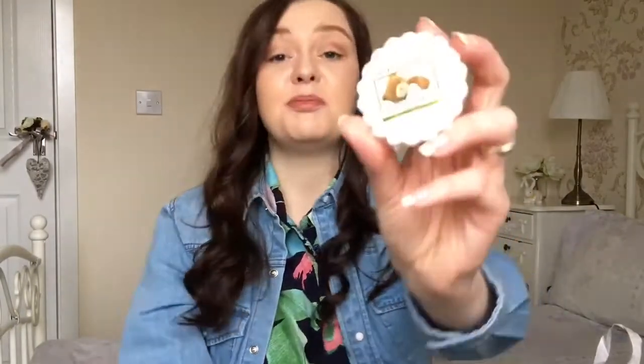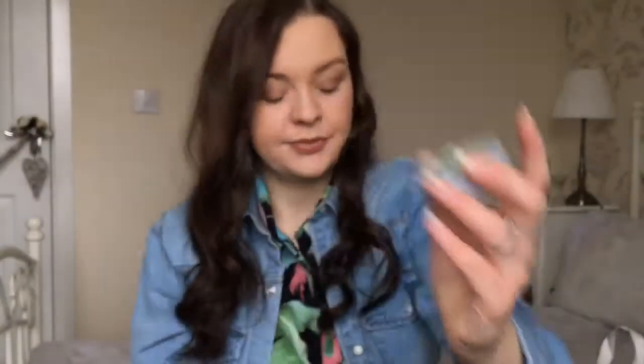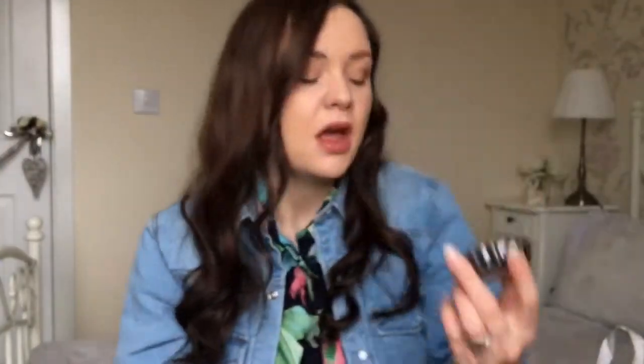The next thing that I got — I got these Yankee Candle Melts from a friend. She got me this Garden Sweet Pea Melt, Soft Blanket which I absolutely love, Sea Air and Black Coconut. These are really good simply because you haven't got to keep using the same scent and you can get all different ones, and you're not paying — I think it's £23 for one scent.